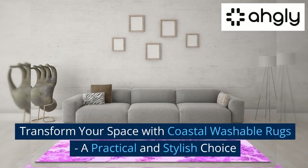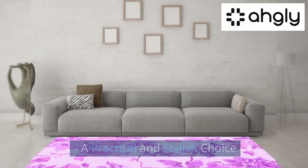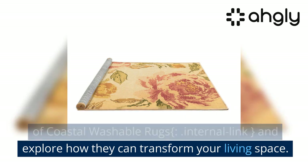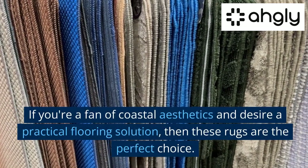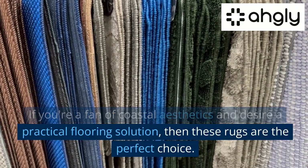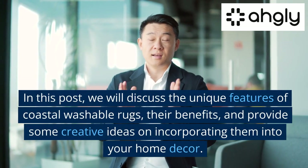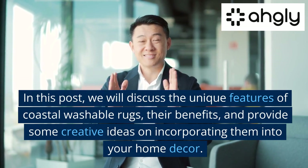Transform your space with coastal washable rugs — a practical and stylish choice. Welcome to our blog, where we dive into the world of coastal washable rugs and explore how they can transform your living space. If you're a fan of coastal aesthetics and desire a practical flooring solution, these rugs are the perfect choice.